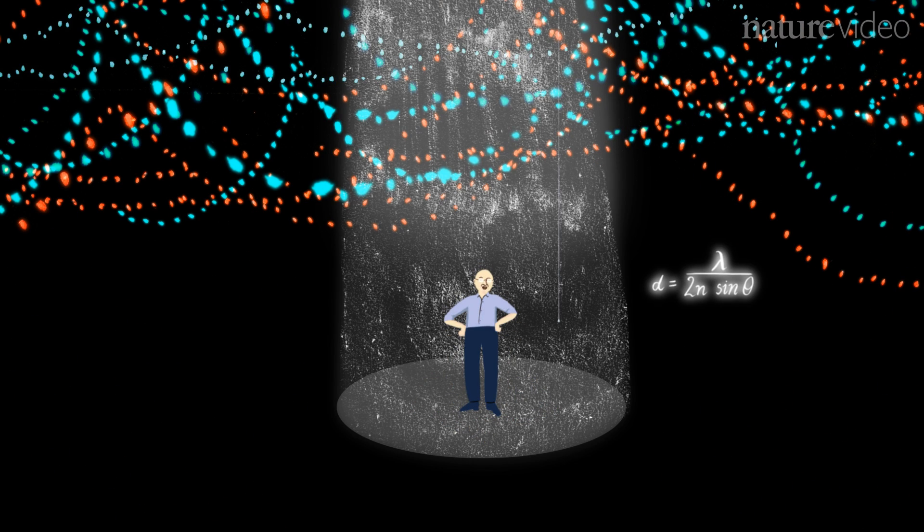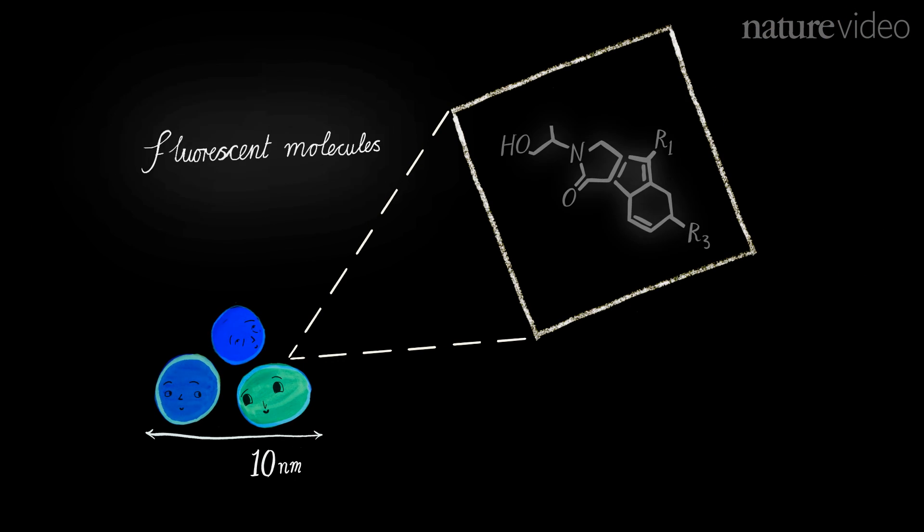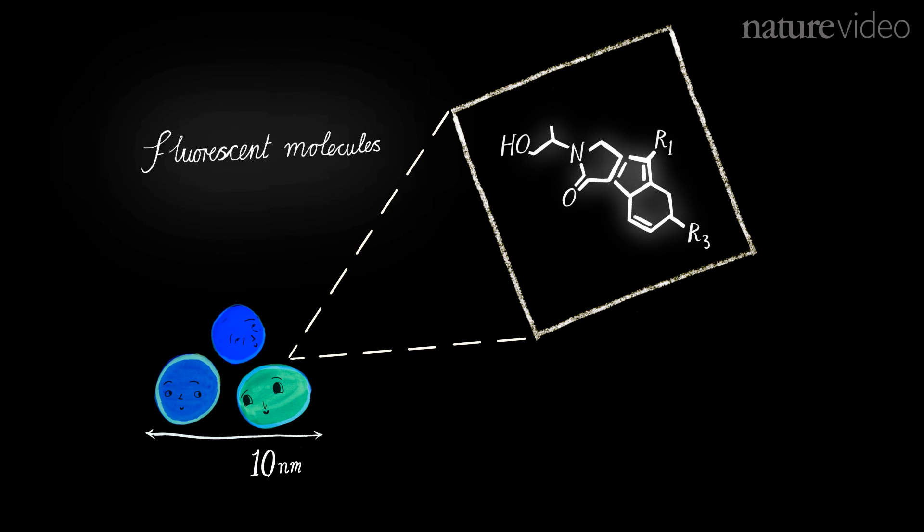What I discovered is that you can do the separation of features just by turning them on and off. And that works particularly nicely for fluorescent molecules, because you can turn off their fluorescence.